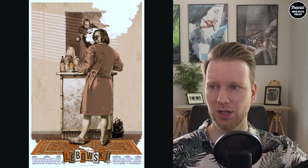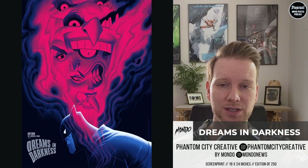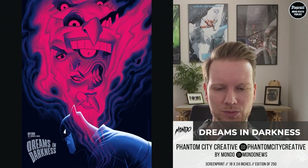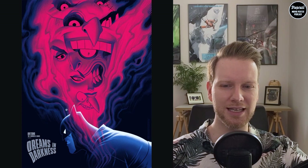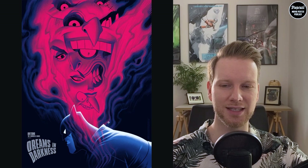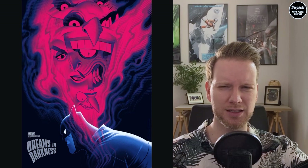The next piece, also released by Mondo, is part of the Batman Animated Series — it's called Dreams in Darkness, created by Phantom City Creative. The shape of the cloud or stench that hangs over Batman is very Joker-shaped, and it has all the villains in there. As the title suggests, it's like a nightmare, and I think the color scheme is picked very well.